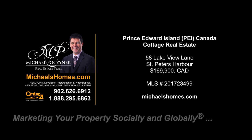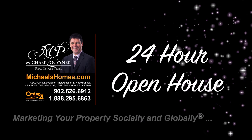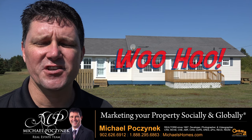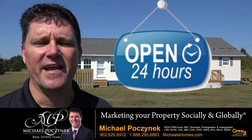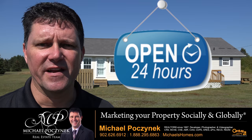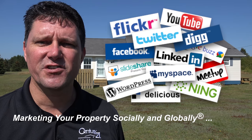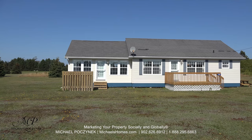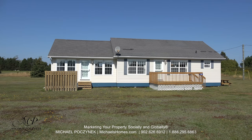Hello and welcome to Michael's Homes HD, Prince Edward Island's number one source for high definition real estate video. Hello and welcome to your new Prince Edward Island cottage and my 24-hour-a-day open house. I'm Michael Posnick with Century 21 Northumberland, marketing your property socially and globally. Today we're looking at a brand new listing: 58 Lakeview Drive here in St. Peter's Harbor, just east of Charlottetown. So without delay, let's go take a look.